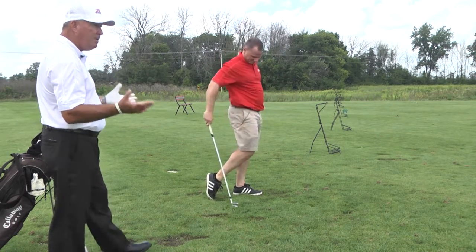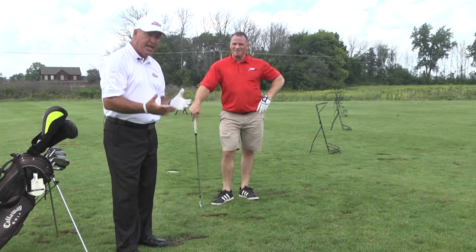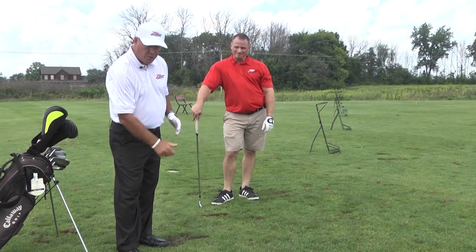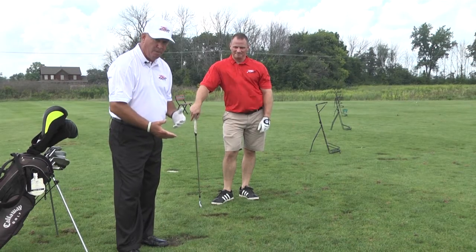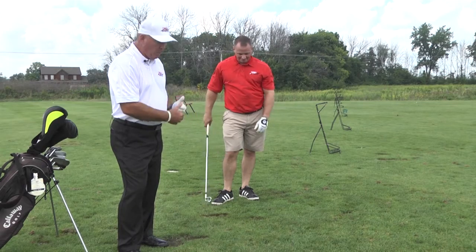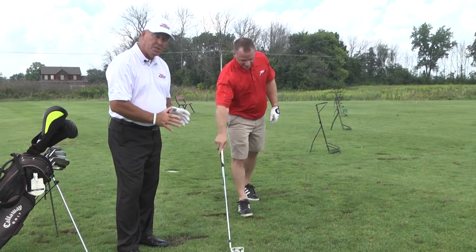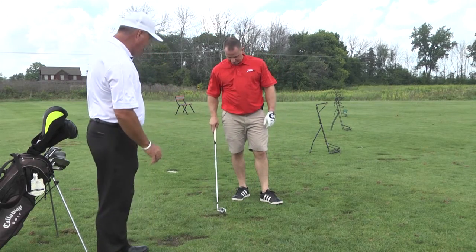Now we hit it fat. A lot of people do that on the driving range or even when playing. What happened — he actually dropped his right shoulder way too soon. The right knee might have collapsed a little bit. He's going to drop the club and hit behind the ball. So we have to keep those shoulders more level and sweep through the ball. We will take a divot, but the divot is always out ahead of the golf ball.